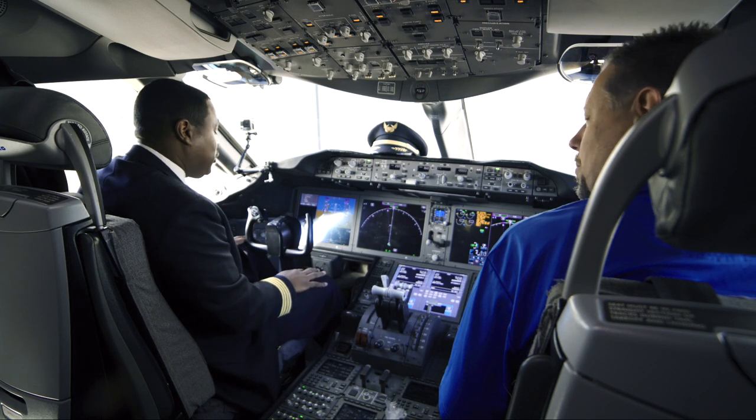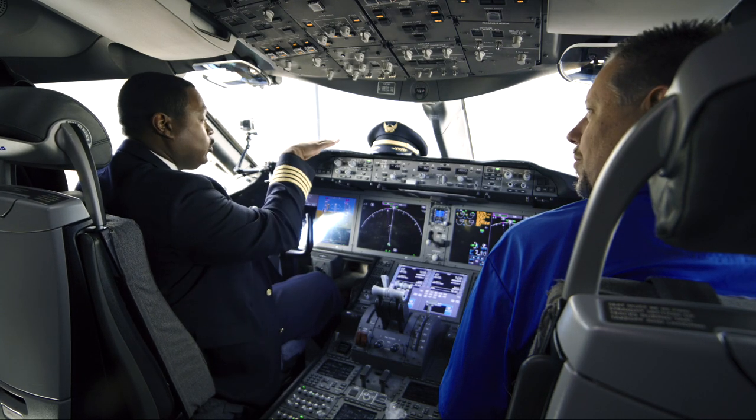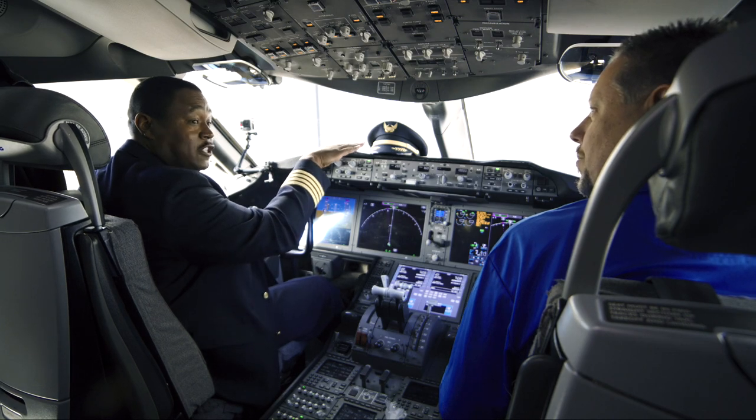Down on the floor are rudder pedals. You push them to the left and the aircraft will yaw to the left. And if you push the right pedal, it'll yaw to the right.